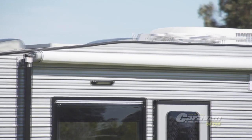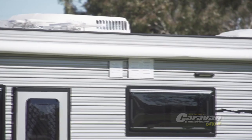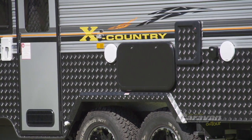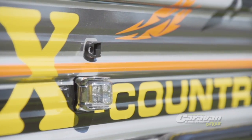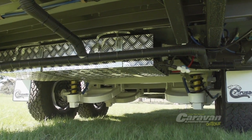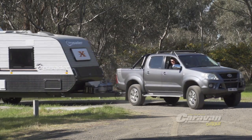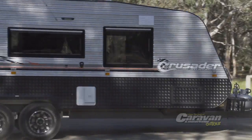With a tough outer skin made from premium aluminium cladding that's naturally resistant to rust and corrosion, and a lower section protected by a layer of aluminium checker plating, the X-Country from Crusader considers the end of the road to be just the beginning of your next adventure. With its added ground clearance, a rugged hammer-tone chassis and dependable coil spring suspension, the X-Country is capable of following comfortably just about anywhere your four-wheel drive is willing to take it.